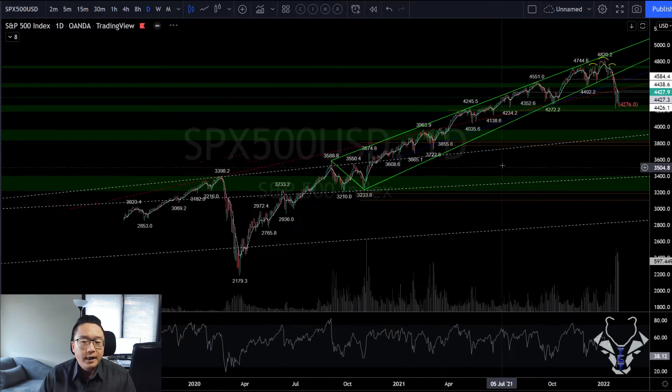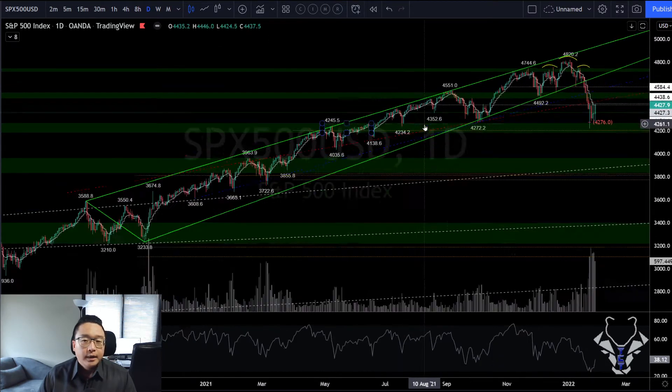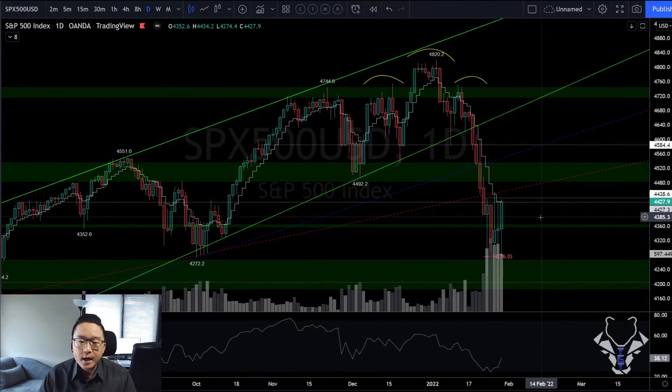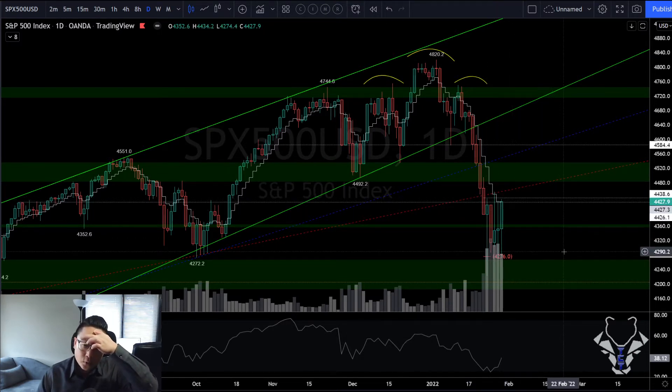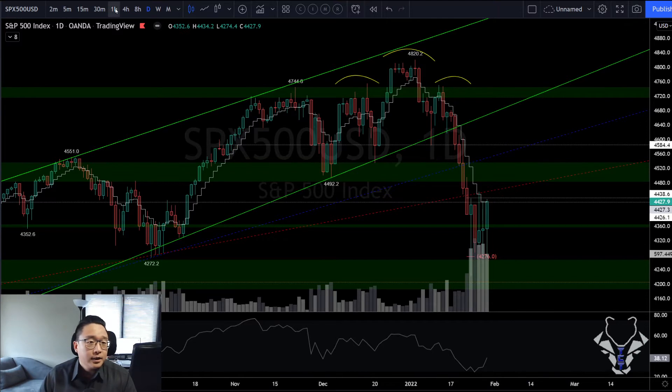Looking at DATY first — nothing too significant. It is still a DATY bear flag formation. We did close right on that DATY 8 in the short-term resistance area between 44.26 and 44.38, with decreasing bull volume. So let's look at what that presents for us.